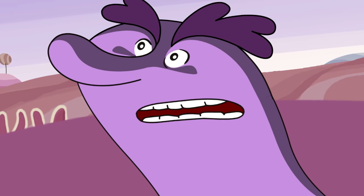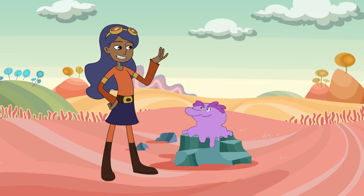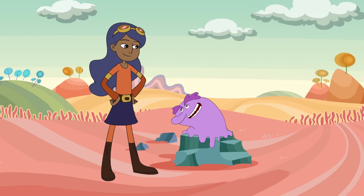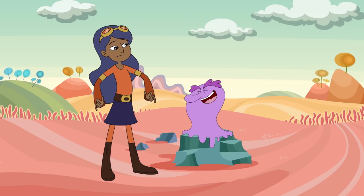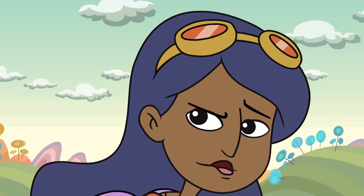The Boneyard. As creepy and awesome as that sounds, how are you going anywhere? Simple — strap me on like a backpack. I should have known. All right, Jelly Nurb, let's do this thing.